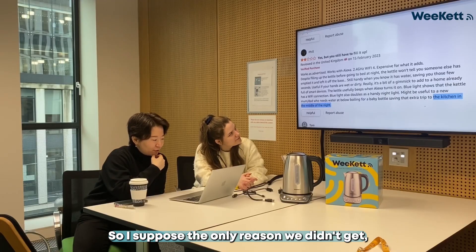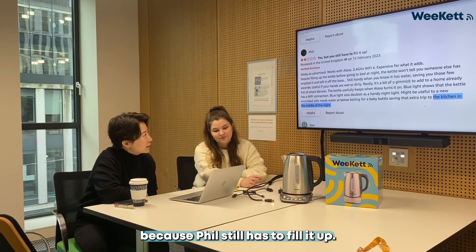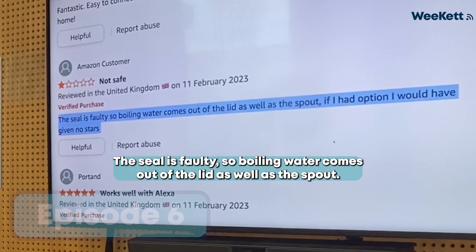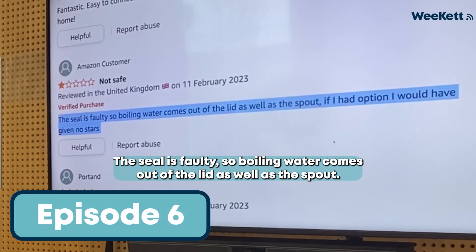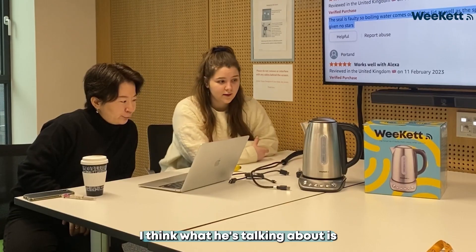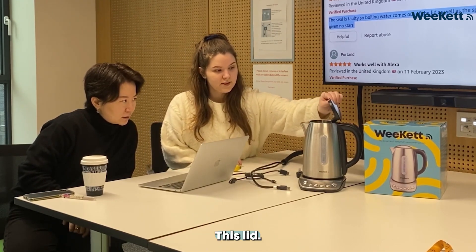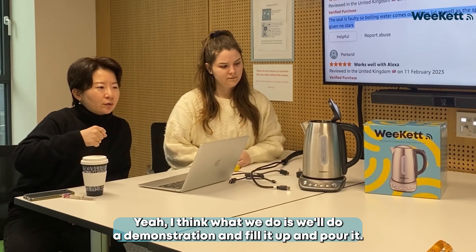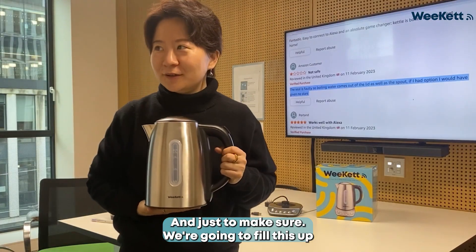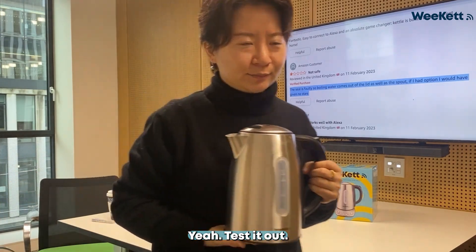So I suppose the only reason we lost three stars is because Phil still has to fill it up. The seal is faulty so boiling water comes out of the lid as well as the spout. If I had the option I would have given no stars. I think what it's talking about is this lid — I think all we do is a demonstration: fill it up and pour it, just to make sure.